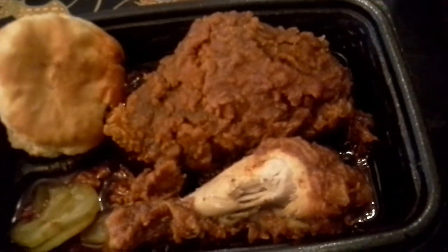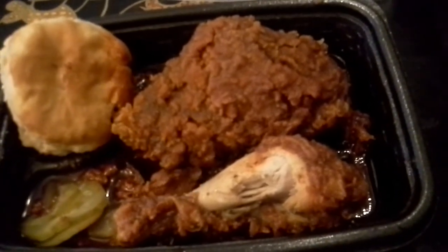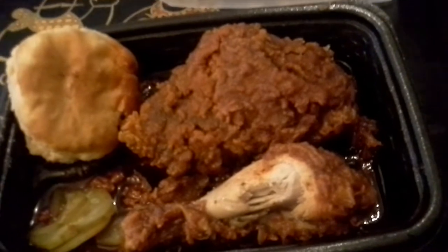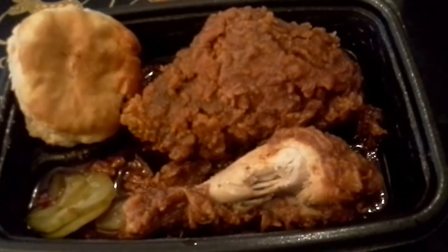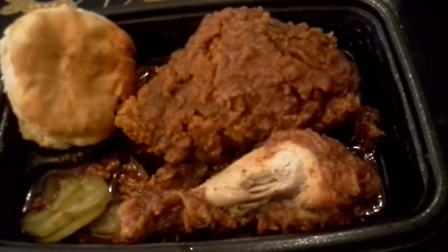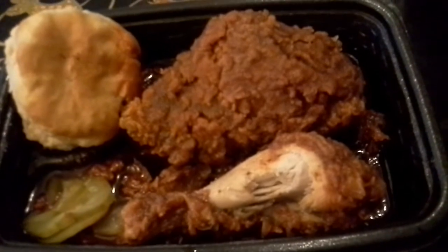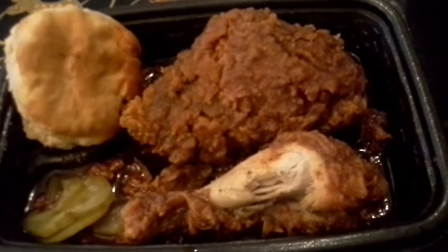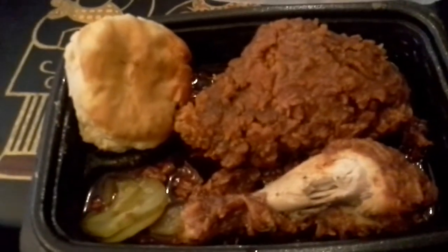I like it. Absolutely, can recommend — do get this, it is fabulous. Smoky Mountain Barbecue, KFC. They have it this way, you can get it in tenders, you can also get it grilled with the sauce on it. So yeah, go out and give it a try.